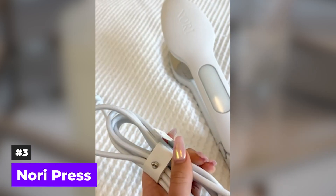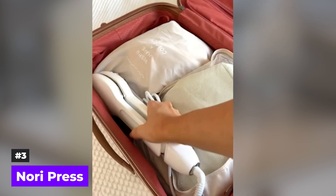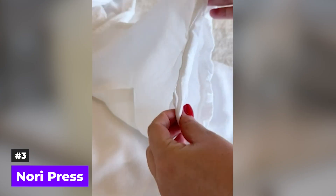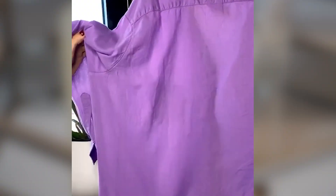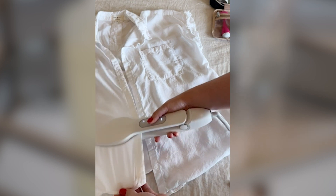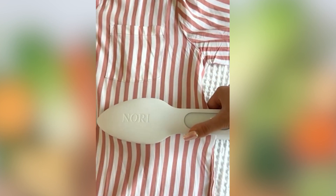Number 3: Nori Press. Does setting up a clunky ironing board and waiting for a traditional iron to heat up make you cringe? Introducing the Nori Press, a compact, efficient iron and steamer designed to save space, time, and energy in your home. Weighing just 1.4 pounds and measuring 14 inches, the Nori Press is the epitome of convenience. Its compact size ensures it takes up minimal space, and the absence of a bulky ironing board makes it easy to store and access whenever needed. The Nori Press is designed to iron both sides of your garment at the same time, speeding up your ironing process. It can reach its highest temperature in just 3 minutes, ready to smooth out any wrinkles efficiently, even during a time crunch.